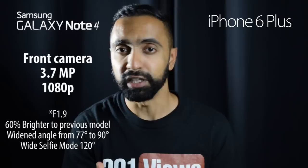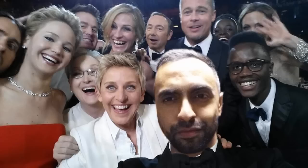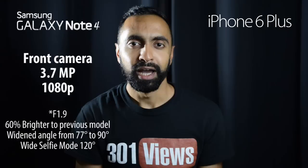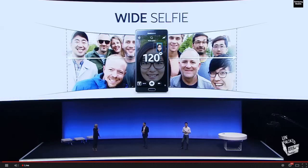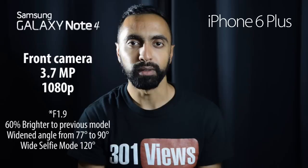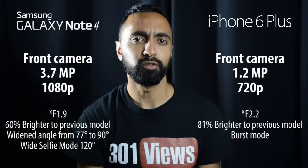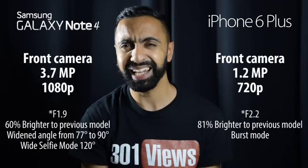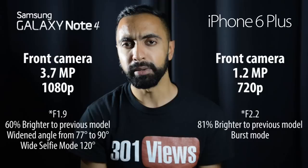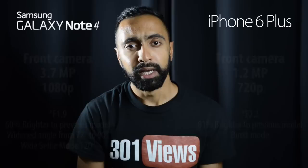In terms of front-facing cameras, the Samsung Galaxy Note 4 has a 3.7 megapixel front-facing camera capable of 1080p HD, which is 60% brighter than the previous model, and includes a wide selfie panorama mode. Samsung have really been pushing the front-facing camera — the Note 3 was behind the famous Oscar selfie. The iPhone 6 Plus still has a 1.2 megapixel front-facing camera at 720p — 81% better in low light than before, which is great — but personally that resolution is a bit of a disappointment. The Note 4 definitely has the edge here.